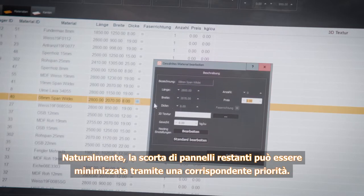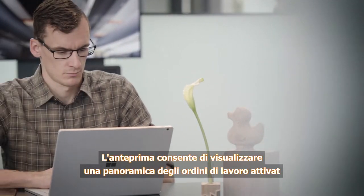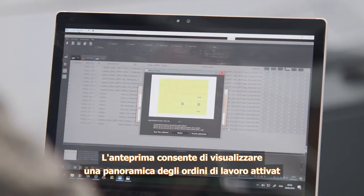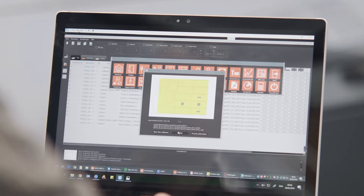It is possible to minimize the quantity of remnant panels with appropriate prioritization. The preview allows an overview of activated orders and machining details before they are released for production.